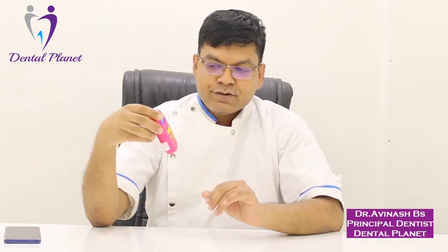Hi everyone, today I will be introducing one new product by DuraFox. They have come up with a new product called DuraFox Travel.